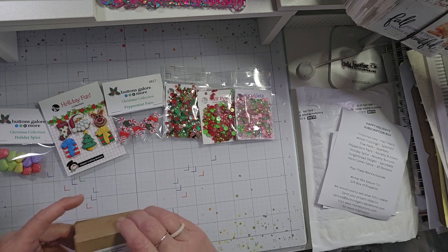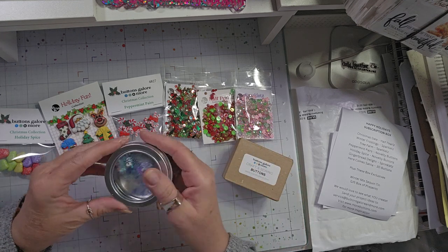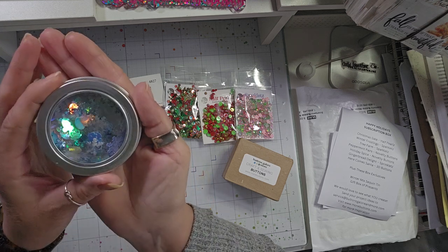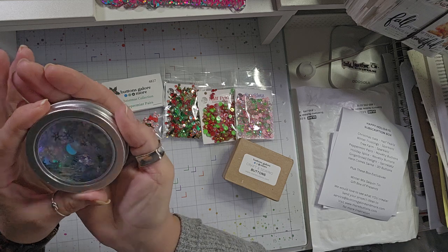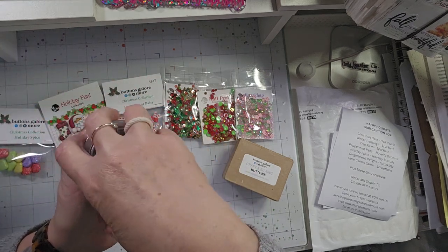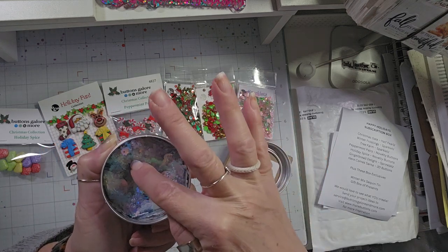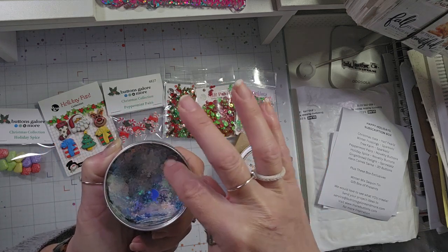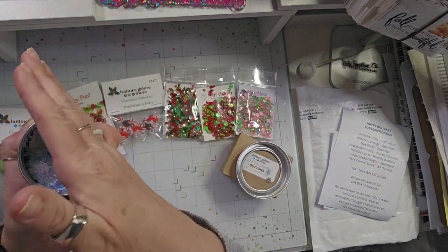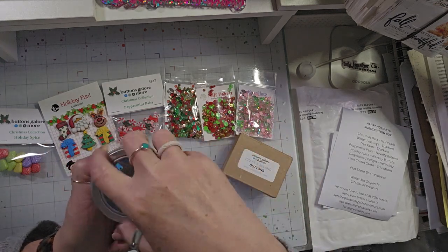There are also some box exclusives — it looks like they have a snowman and snowflakes. Let's see if I can open it without spilling them. You've got big chunky snowflakes, all kinds of little snowflakes, and these are snowman buttons — super cute, a great little mix.